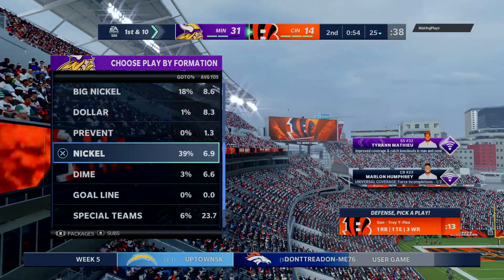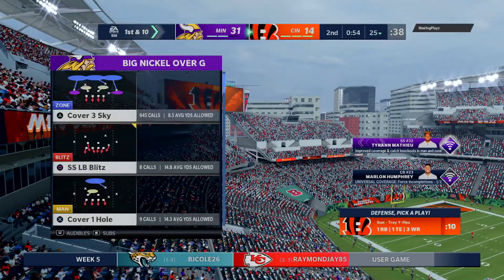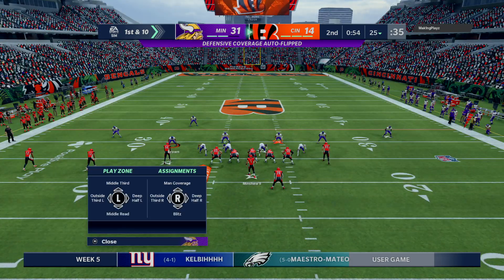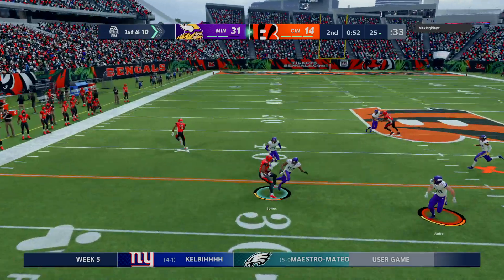The touchback on the 25-yard line. The Bengals drive about to get going. Well, look at the clock here — you're inside of a minute. The first half hasn't gone that well for you. How are you going to play this drive?